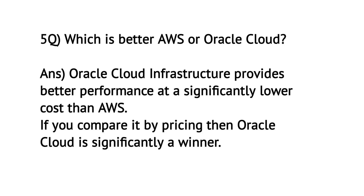Which is better, AWS or Oracle Cloud? Oracle Cloud Infrastructure provides better performance at a significantly lower cost than AWS. If you compare by pricing, then Oracle Cloud is significantly a winner.